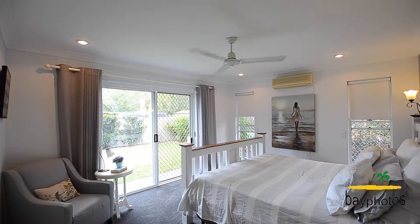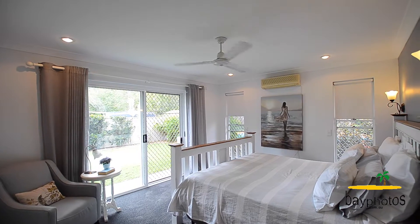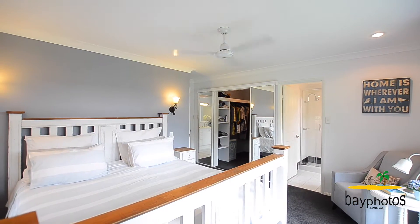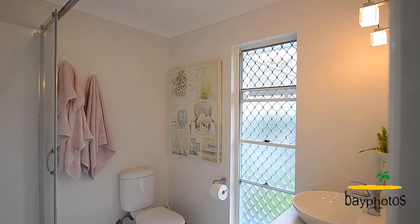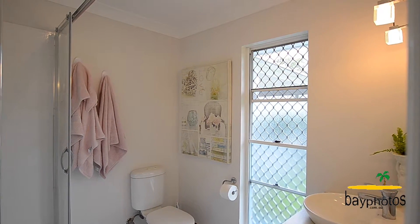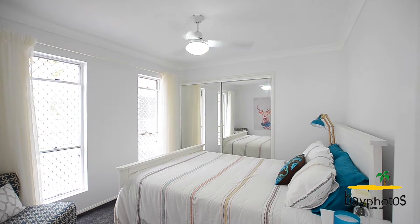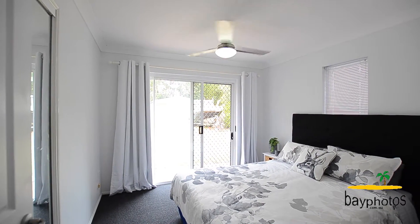The master suite is beautiful and light, and overlooks the pool area outside with ample windows to let the sea breeze in. It features a walk-in wardrobe, functional ensuite and access to the patio as well. All bedrooms have been recently carpeted and are spacious enough to fit a queen-size bed and still have plenty of room for furniture.